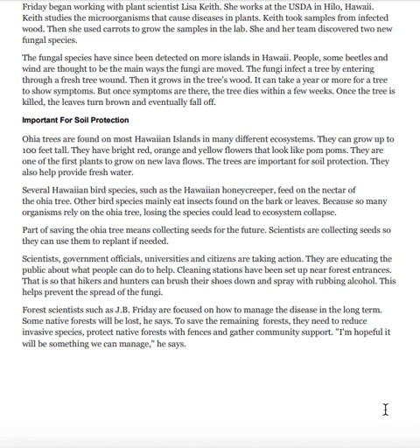Part of saving the ʻōhiʻa tree means collecting seeds for the future. Scientists are collecting seeds so they can use them to replant if needed. Scientists, government officials, universities, and citizens are taking action. They are educating the public about what people can do to help. Cleaning stations have been set up near forest entrances so that hikers and hunters can brush their shoes and spray with rubbing alcohol to help prevent the spread of the fungi.